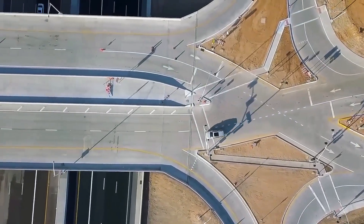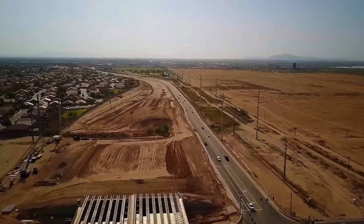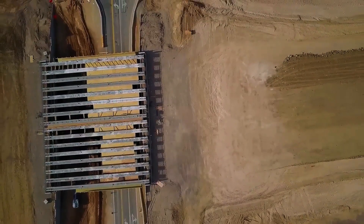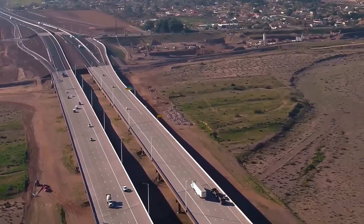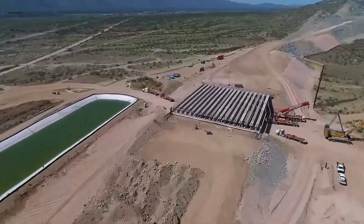In flood zones, high-capacity drainage systems, retention basins, and pump stations — many monitored remotely — were installed to handle flash floods. In mountainous sections, crews executed precision rock blasting to carve through South Mountain without destabilizing nearby slopes. Post-blast, slopes were secured with soil nails, rock bolts, and geotextiles to prevent erosion.